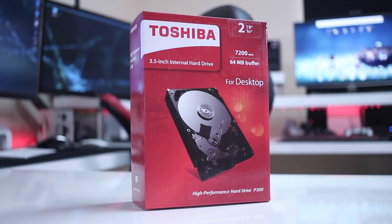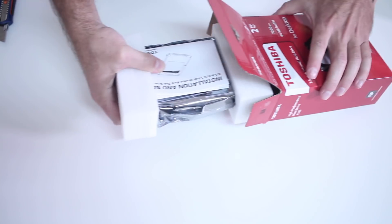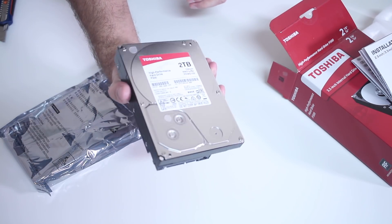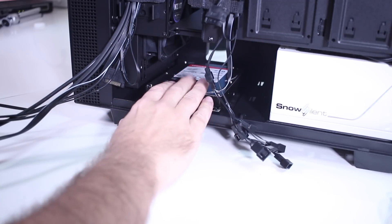Now, moving to the mechanical hard drive — I'm using, as I said, the Toshiba P300. Once again, in terms of unboxing there's nothing I can share, but there will be a few seconds so that you guys can take a look. And that's about it.